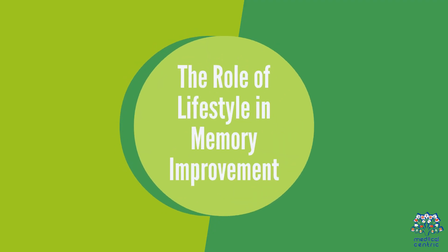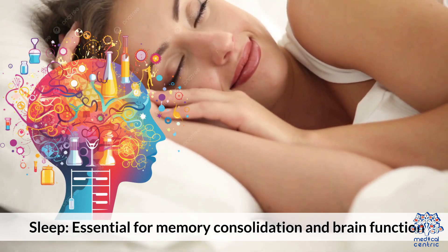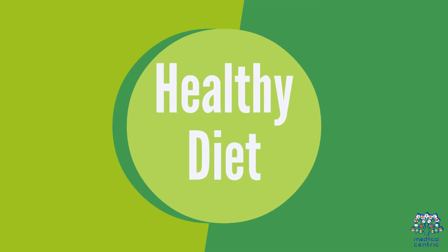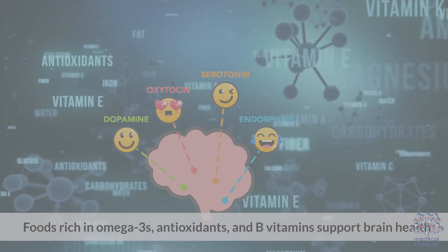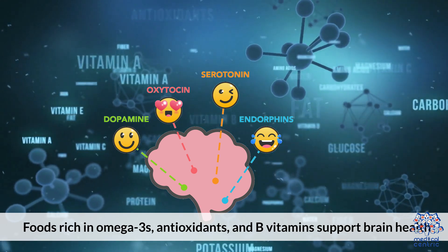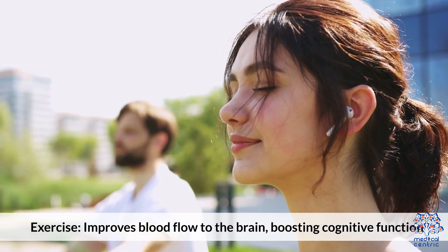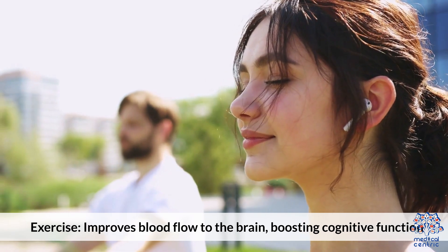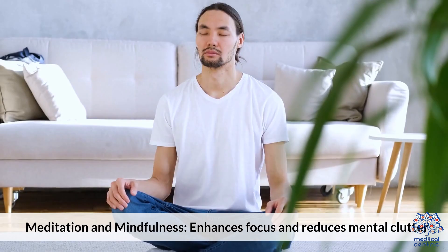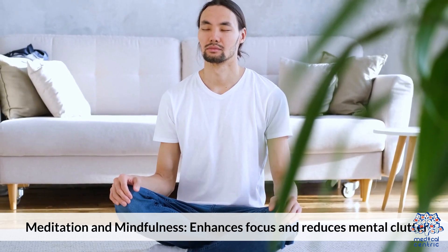The role of lifestyle in memory improvement. Sleep is essential for memory consolidation and brain function. A healthy diet with foods rich in omega-3s, antioxidants, and B vitamins supports brain health. Exercise improves blood flow to the brain, boosting cognitive function. Meditation and mindfulness enhance focus and reduce mental clutter.